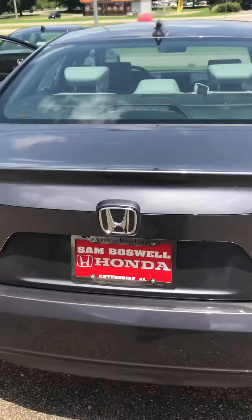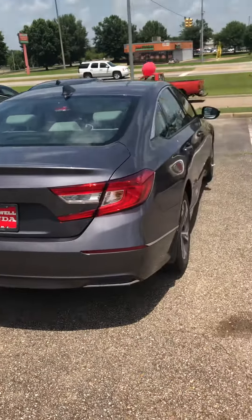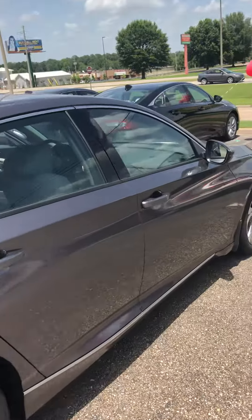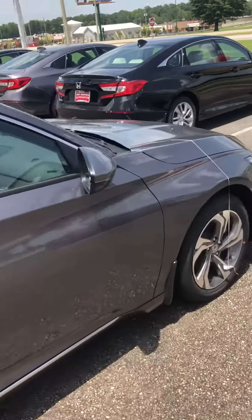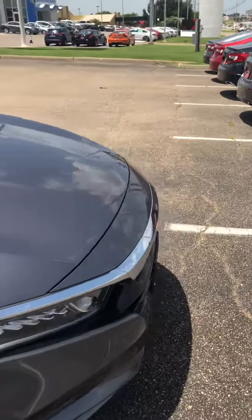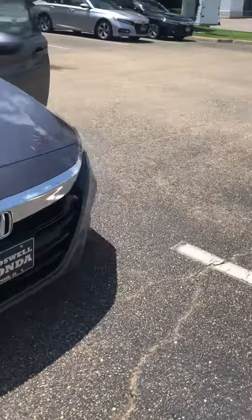All-weather mat in the trunk as well, to help protect your investment. It does come with the carpet mats as well. That is the 2018 Honda Accord EX-L.